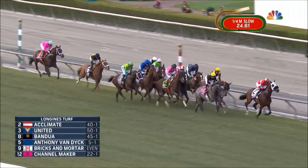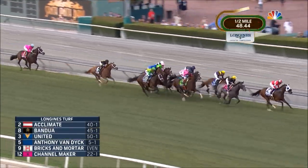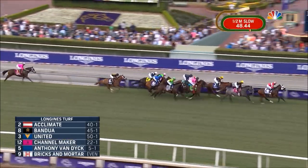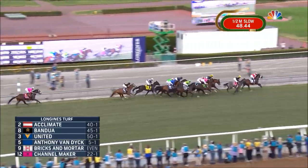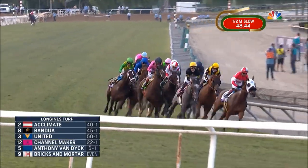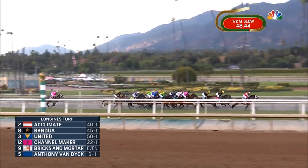Bricks and Mortar is surrounded by Anthony Van Dyke on his inside and Channelmaker on his outside. Right behind them are Arclo, Old Persian, Alunak, and Mount Everest down toward the inside. Then it's back to Channelcat and Zulu Alpha. There's one lap to go as they continue their run toward the clubhouse turn, and it is Acclimate who continues to set the pace, on top by a length and a half to Bandwa running in second.